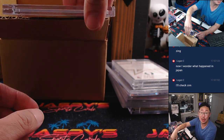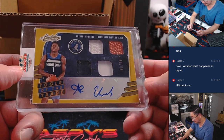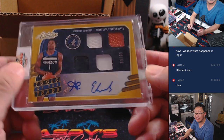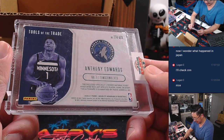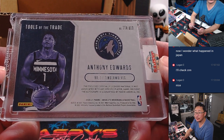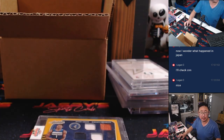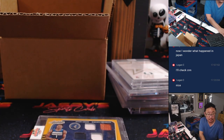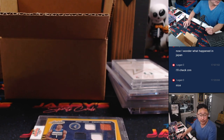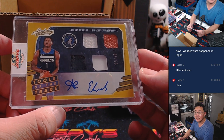Another sell sheet hit — it's the Anthony Edwards, 89 out of 99, quad relic and autograph from 2020-2021 Absolute. That's his rookie year — he was drafted in 2020.